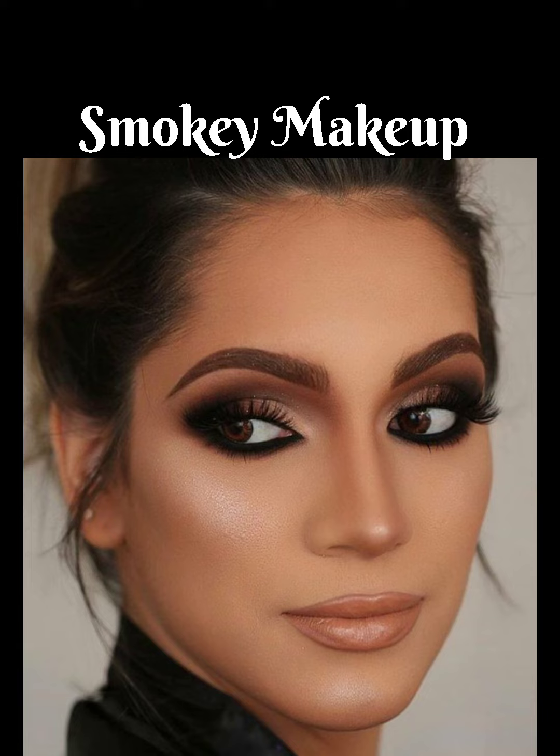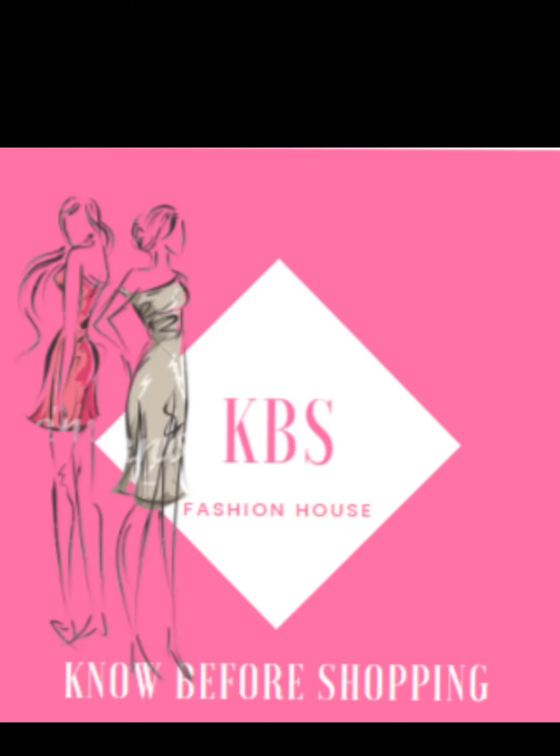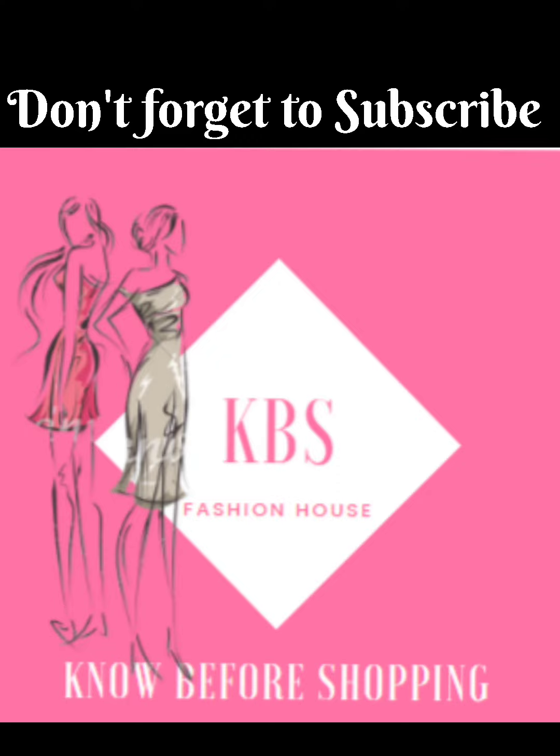Smoky makeup works at creating a sexy, powerful look with dark eyes and bold lips. As the name implies, it consists of dark eye shadow and eyeliner blended into lighter eye shadow to create a smoky effect. Thank you so much for watching this video — if you liked it, please don't forget to like, share, and subscribe.